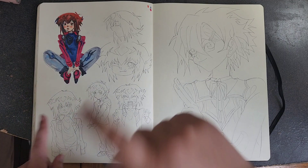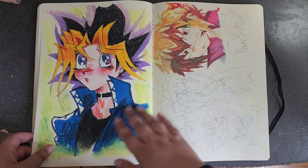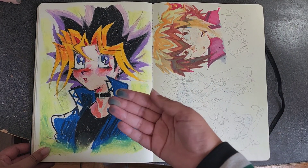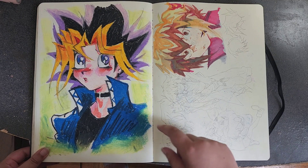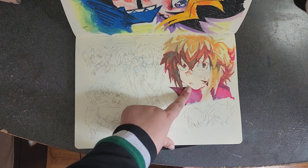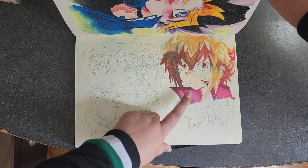I've got a Copic drawing of Judai and Johan. Yugi in oil pastel — I went back and colored this the other day even though I drew it a while ago.